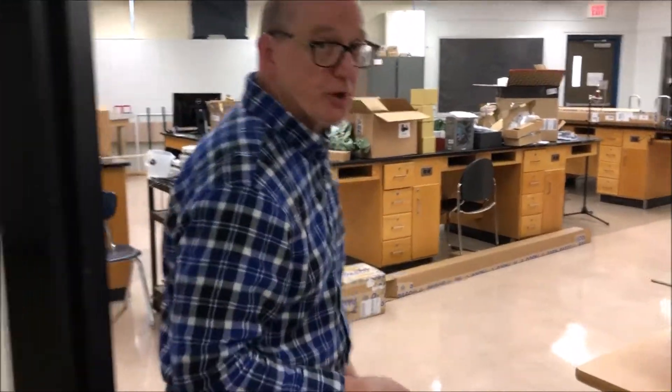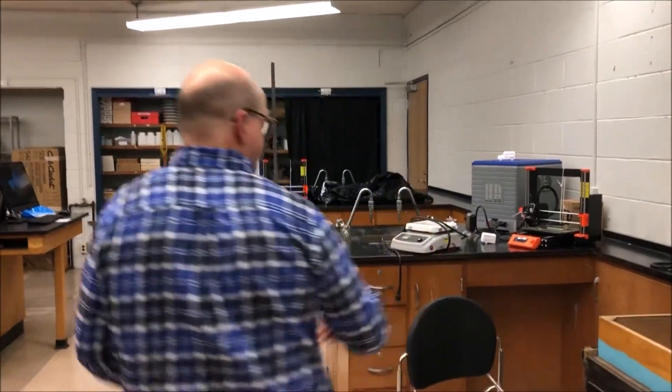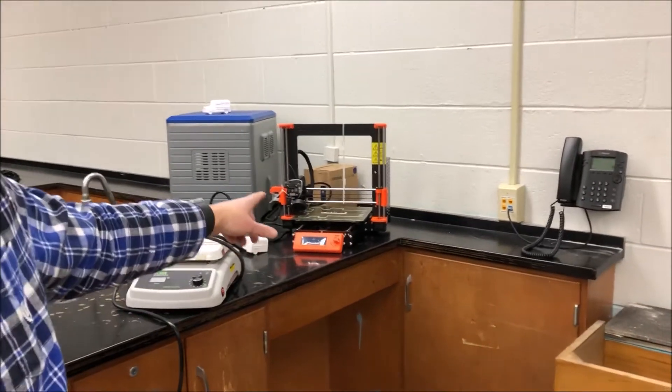Hey guys, come on in, let me show you to the Zoom room. That's it — Zoom with three O's. There's a reason why, because we're going to have a Zoom physics competition. One of the things you're going to do is make a 3D printed self-propelled car.